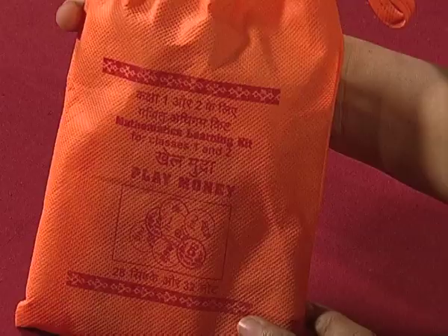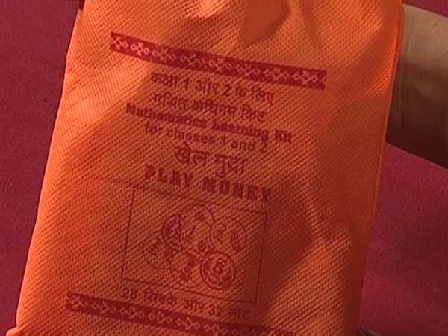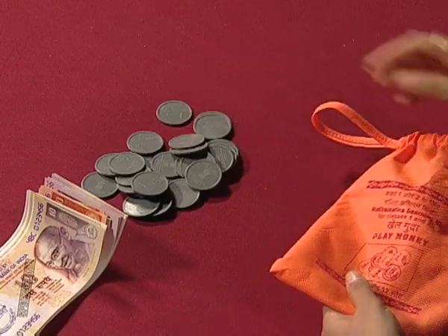For providing a lively environment in the classroom, a very interesting learning item is included: play money. Play money provides hands-on experiences of money. Children enjoy it very much. It creates a lot of excitement in the classroom among the children, and with such excitement we can provide learning experiences to the children of classes 1 and 2. Let's see what the play money bag has inside it.